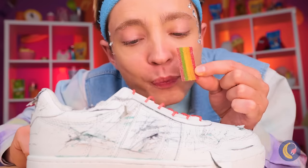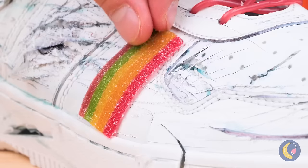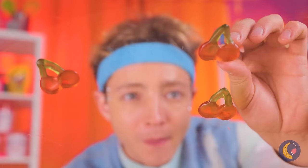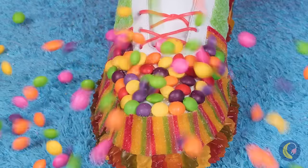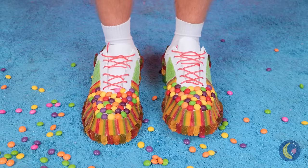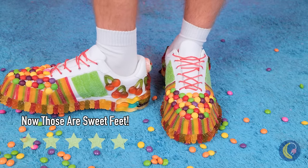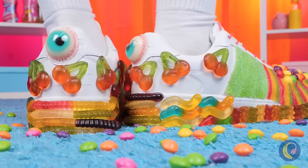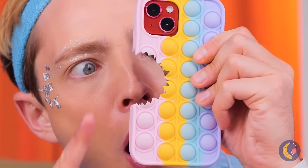Looks like we're just getting started. Cover every last inch in candy. Just make sure there's some left over for snack time. That shark needs a muzzle. Oh, your poor phone.